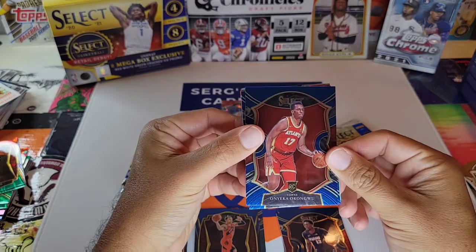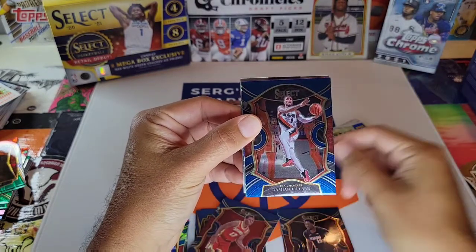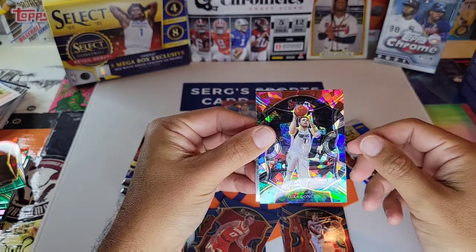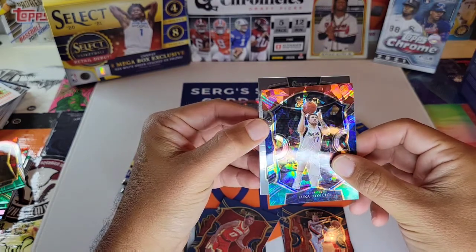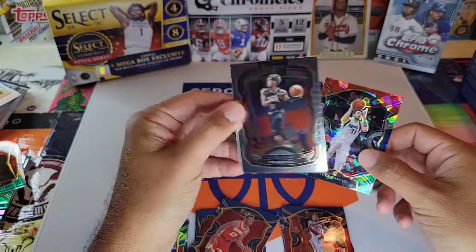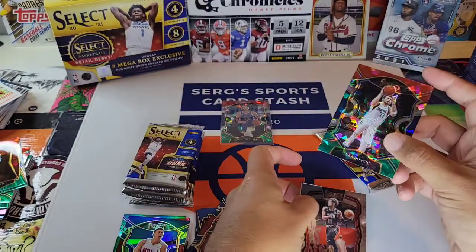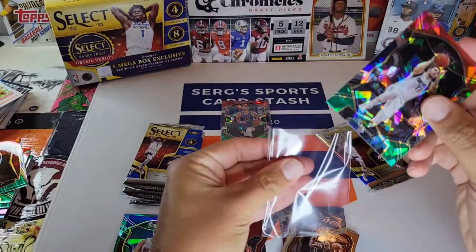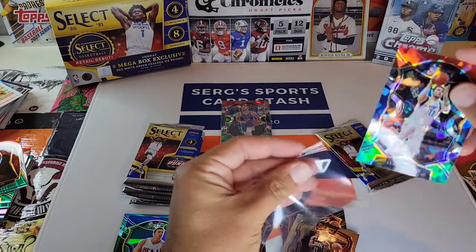No courtside cards either. Pack three: we have Onyeka Okongwu, Damian Lillard, Luka Doncic Cracked Ice — that's a nice one — and a Silver of Trae Young, Select Company. But this Doncic is nice. He's another one that always sells well. I'll take two All-Stars out of the red Cracked Ice.